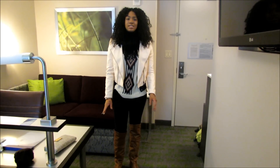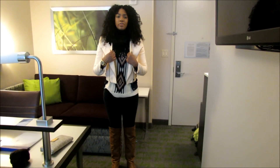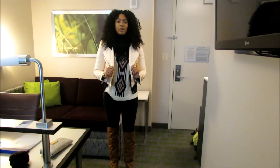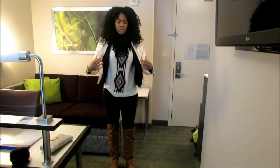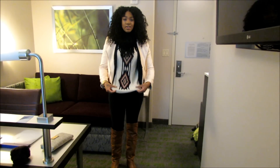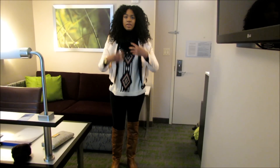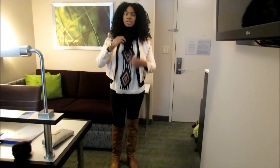Hey guys, it is day two here in New York and this is my second outfit for you guys. My leather jacket is from Forever 21, my sweater is from Ralph Lauren, and my sweater underneath is also from Forever 21 — I just bought this one so they should still have it in stores if you're interested.